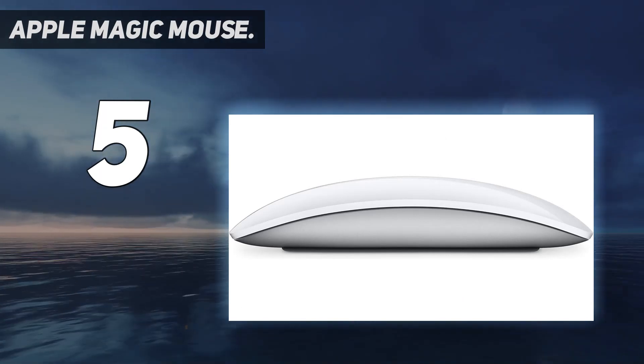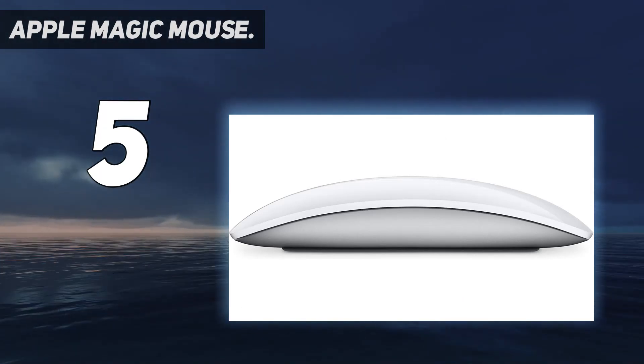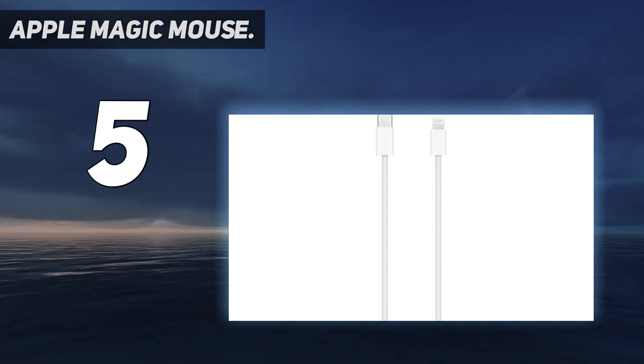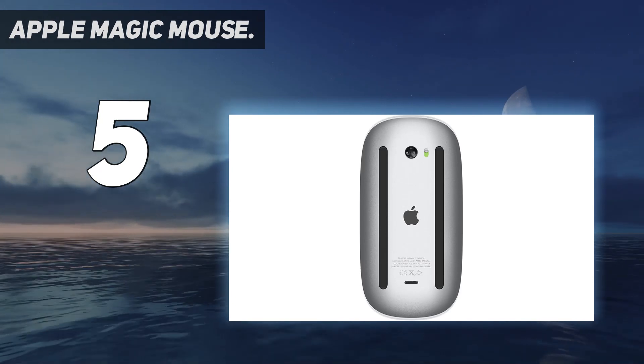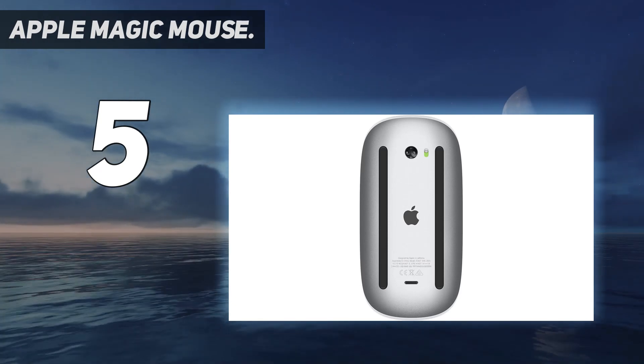The top of the mouse also supports touch-based inputs for scrolling, zoom, and swiping. The internal battery gives you up to 8 weeks of use on a full charge, so you can spend more time working and less time worrying about powering your new mouse.